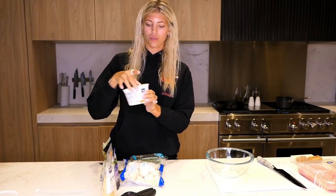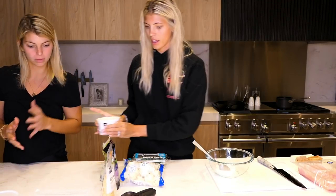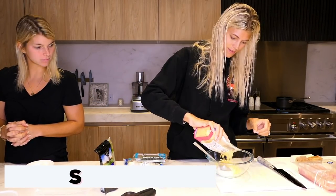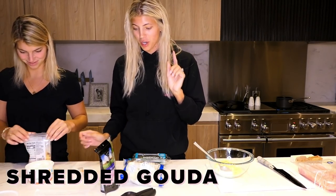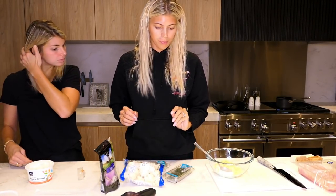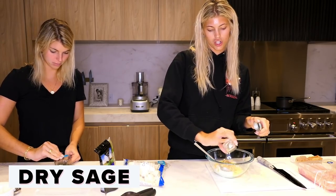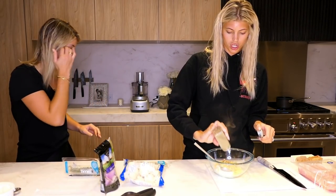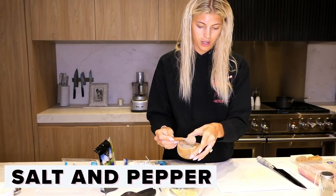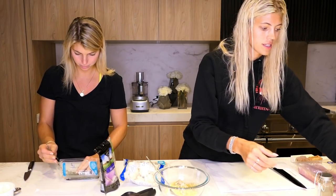To start, we're going to put some whole milk ricotta in a bowl, and then we're going to add a little bit of shredded gouda. This already looks delicious. I don't have fresh sage, so I have thyme — I'll chop that up. I do have dried sage. And then some salt, pepper, and some nutmeg.